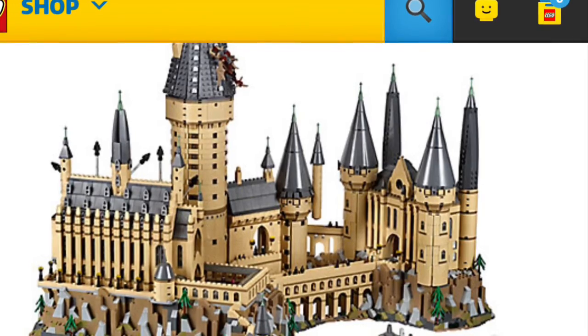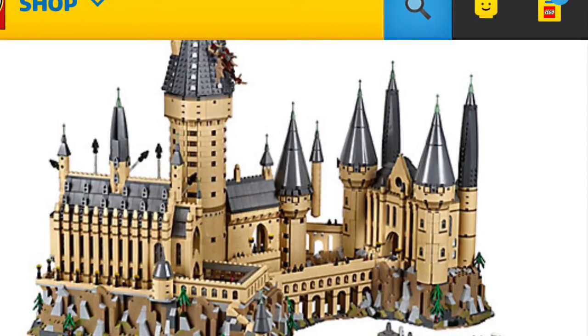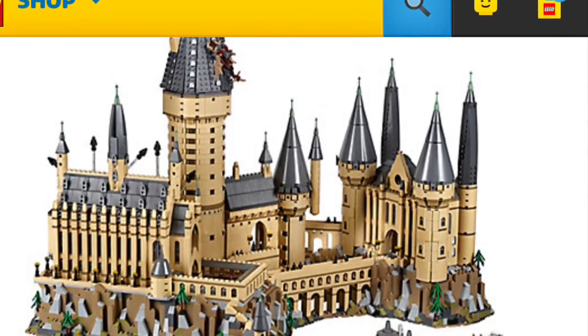Anyway, be sure to let me know what you guys think about the set and if you're going to be getting it for the $500 price tag. I don't know if I'll be able to get it because of how much it is, but yeah, see you guys in the next video, bye!